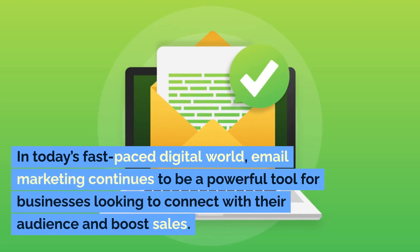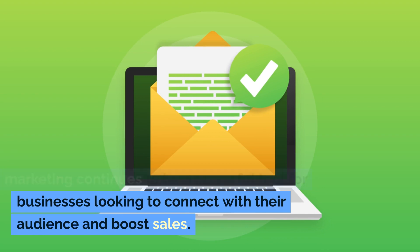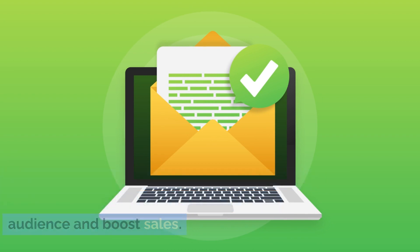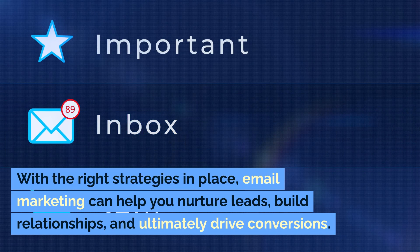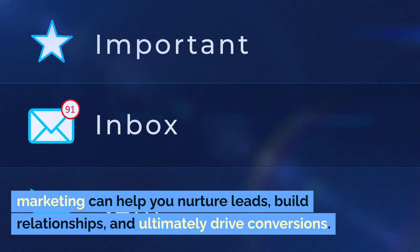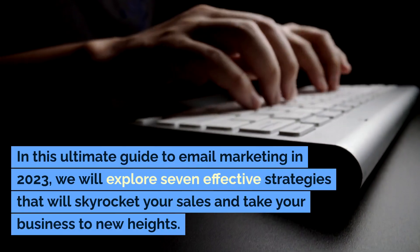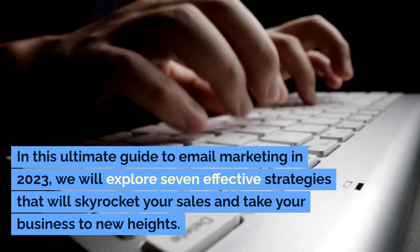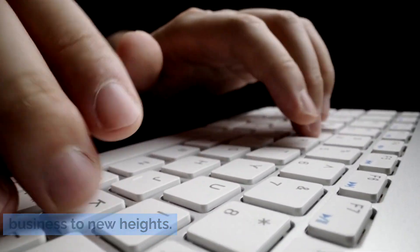In today's fast-paced digital world, email marketing continues to be a powerful tool for businesses looking to connect with their audience and boost sales. With the right strategies in place, email marketing can help you nurture leads, build relationships, and ultimately drive conversions. In this Ultimate Guide to Email Marketing in 2023, we will explore seven effective strategies that will skyrocket your sales and take your business to new heights.